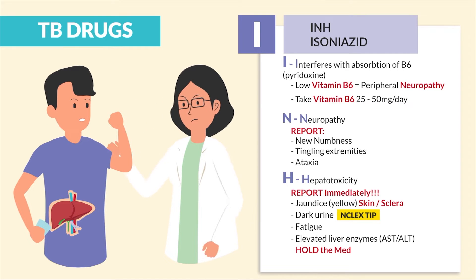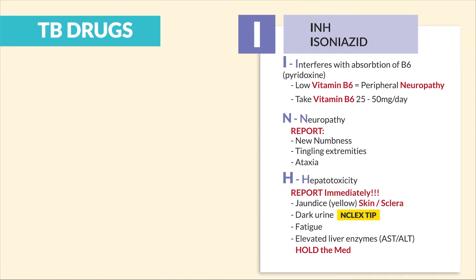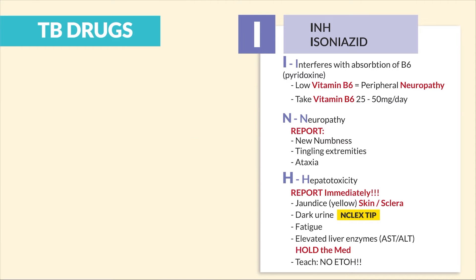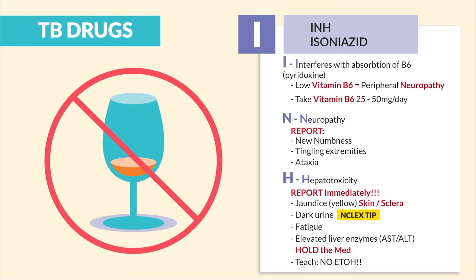We hold the medication — this has definitely induced hepatitis. And lastly, we teach no ETOH, aka no alcohol, and limit acetaminophen. A common distractor is 'reduce alcohol consumption' — that's a big no-no. We're talking zero alcohol, zero tolerance. Don't get tricked.